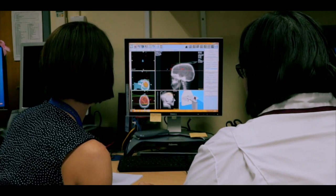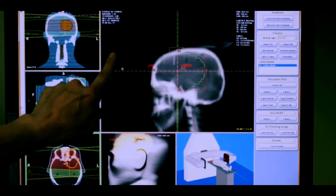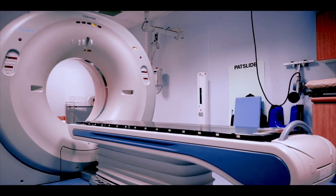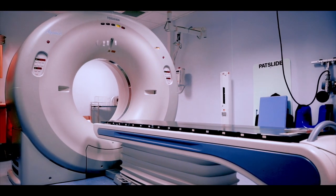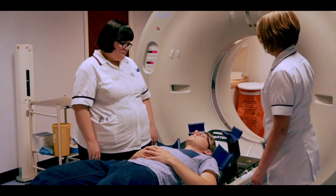Before you begin treatment, the radiotherapy team will carefully plan how much radiation you will need to treat the cancer and exactly where you need it. To help with this process, you will have a specialist radiotherapy CT scan appointment which allows the team to have accurate and current imaging to plan your radiotherapy.